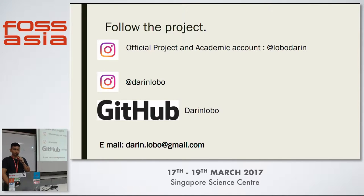You can follow the project on GitHub. This is my email if you are interested in contacting me to find out more about the project. I'm also going to post some pictures on Instagram, so you can have a look there. Are there any questions?